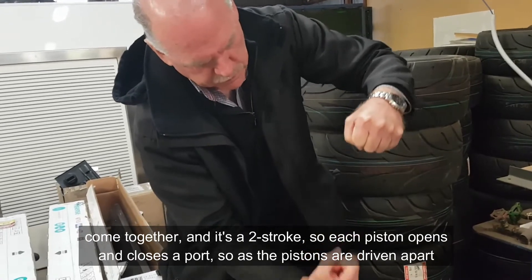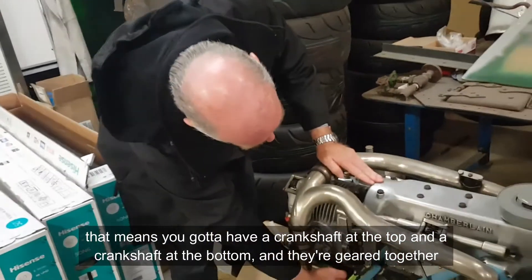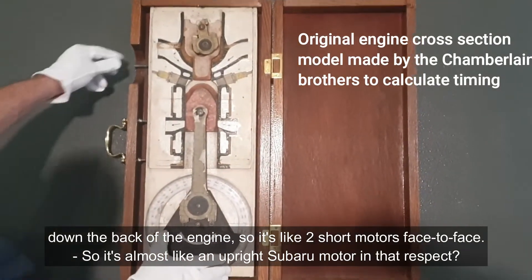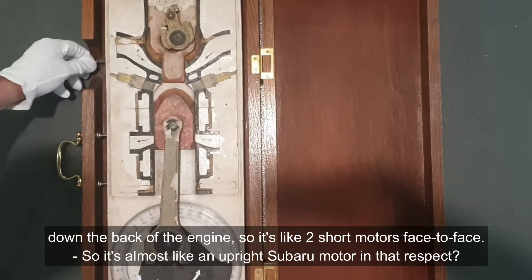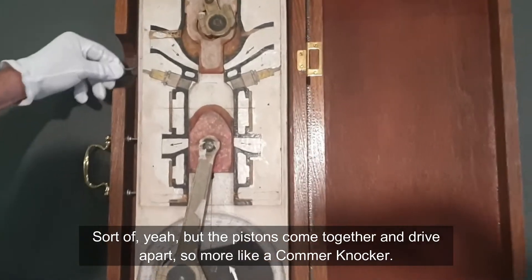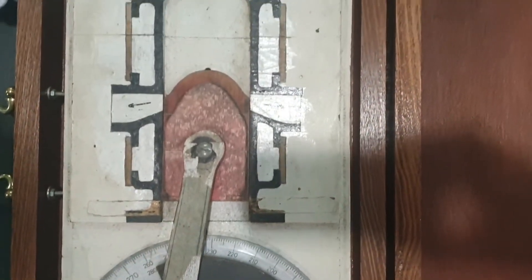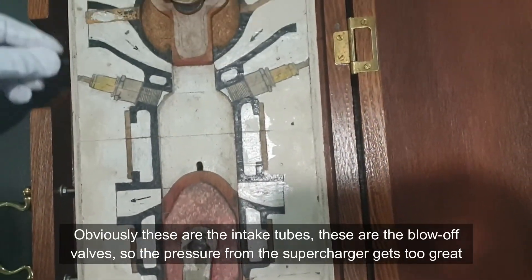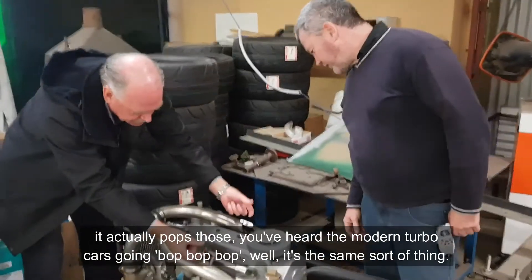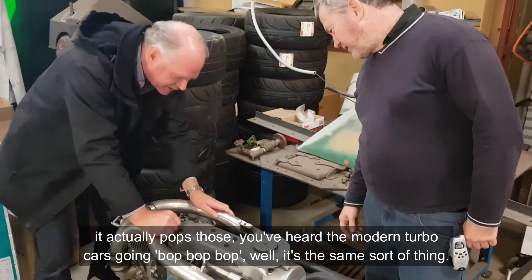As the pistons are driven apart, you've got a crankshaft at the top and a crankshaft at the bottom, geared together down the back of the engine. So it's like two short motors face to face — almost like an upright Subaru motor. The pistons come together and drive apart, more like a common knocker motor. These are the intake tubes and these are the blow-off bells — so if the pressure from the supercharger gets too great, it pops those. You've heard modern turbo cars going bop, bop, bop — it does the same sort of thing.